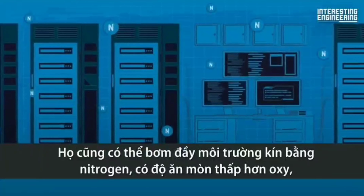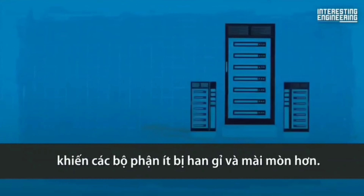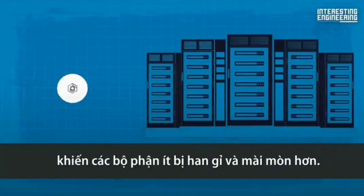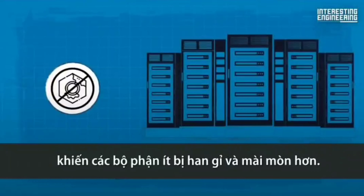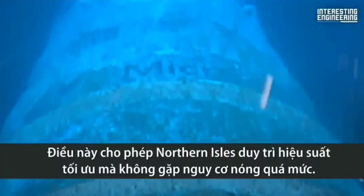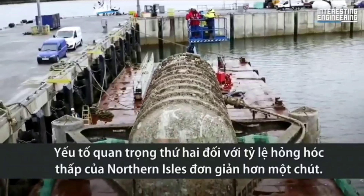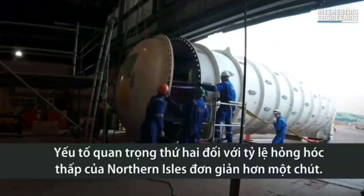They also filled the sealed environment with nitrogen, which is less corrosive than oxygen, making their components more resistant to rust and regular wear and tear. This allowed the Northern Isles to maintain optimal performance without running the risk of overheating. The second key to the Northern Isles' low failure rate is a bit simpler.